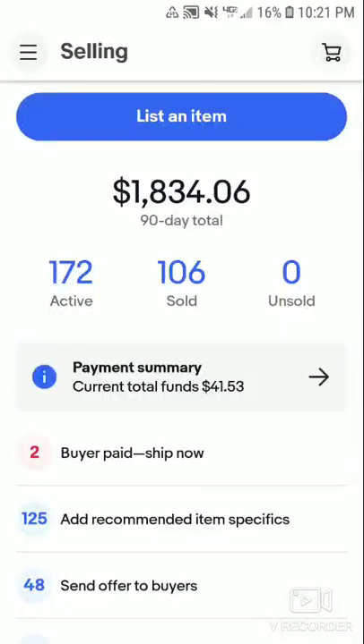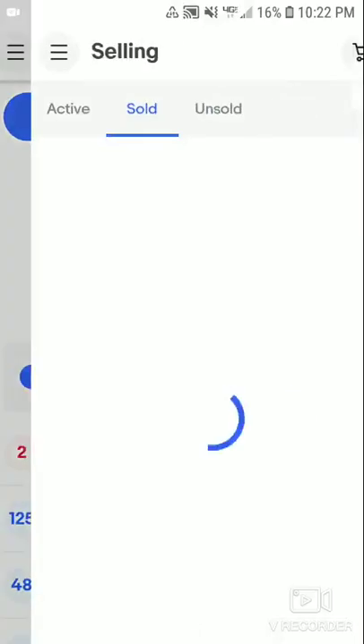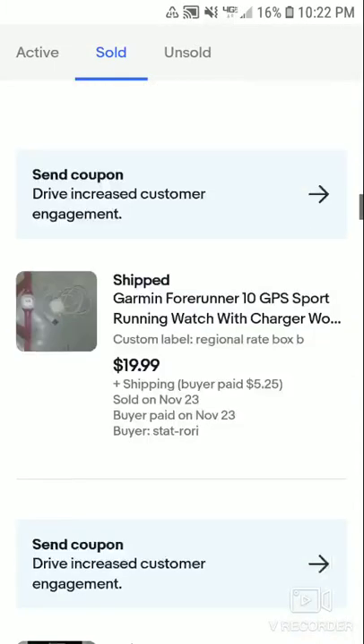Welcome back to a new video. Today I'm going to share four sales I made on eBay so far today, on the 23rd. I sold two items within 15 minutes of each other, one sale this afternoon, and one this evening. I sold a wide variety of items — a good mix of sales.